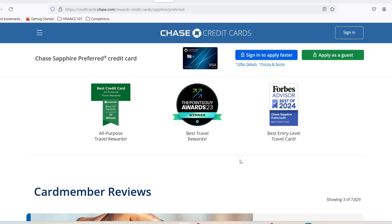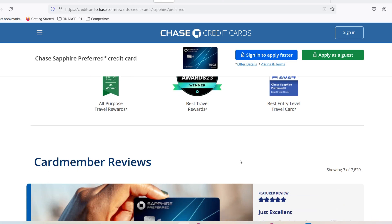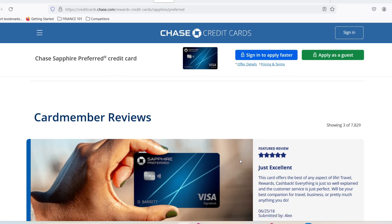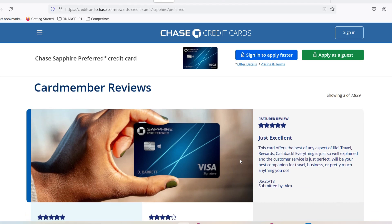First things first, Chase doesn't publicly disclose exact credit limit ranges for any of their cards. This can be frustrating, but it also means they have some flexibility in determining your individual limit. However, thanks to a combination of industry insights and user experiences, we can get a pretty good idea of the ballpark for the Chase Sapphire Reserve.